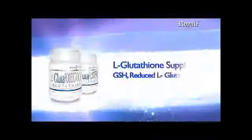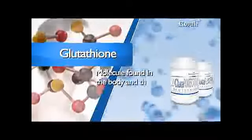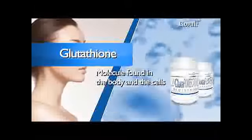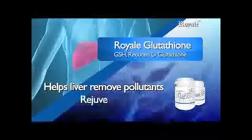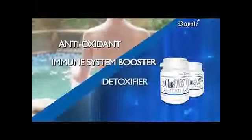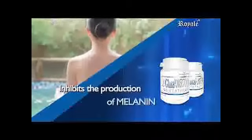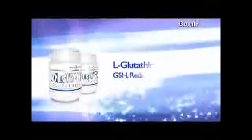Glutathione GSH Reduced. Glutathione is one of the most powerful antioxidants and a free radical scavenger. It is a very small molecule produced by the body and found in every cell. Since glutathione exists within the cells, it is in a prime position to fight free radicals. It helps the liver remove chemicals such as drugs and pollutants. It rejuvenates body cells, especially cancer patients who are undergoing chemotherapy. It is an antioxidant, immune system booster, detoxifier, and skin whitener. It inhibits the enzyme tyrosinase from manufacturing melanin, the pigment responsible for the brown color of the skin. Glutathione GSH Reduced.